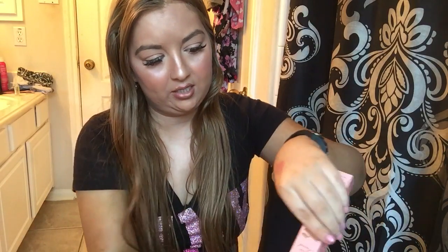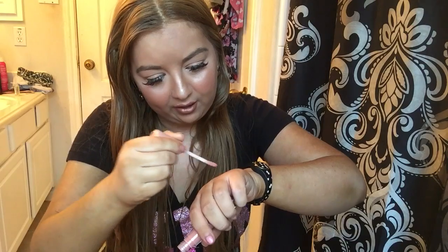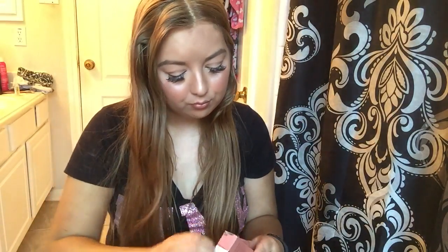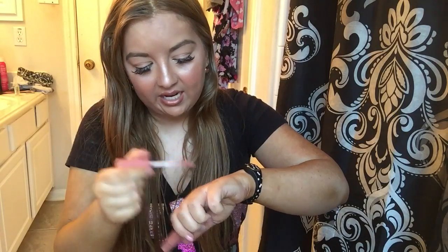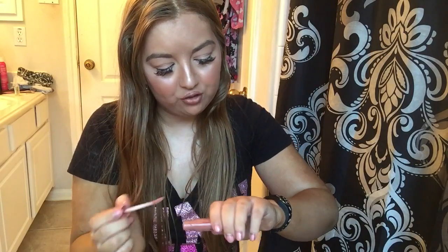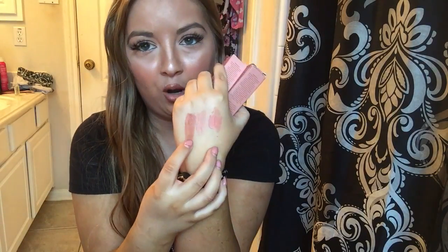I'm putting these right next to each other so you can see — this one is Peach Fuzz. These two look really similar next to each other, almost the same. I'll do the other one right next to it to show you all of them at once. So this is Pure Peach, Peach Fuzz, and Papa Don't Peach side by side.